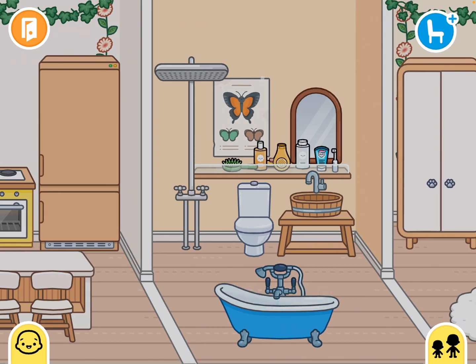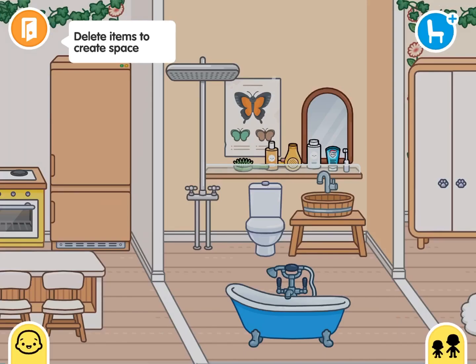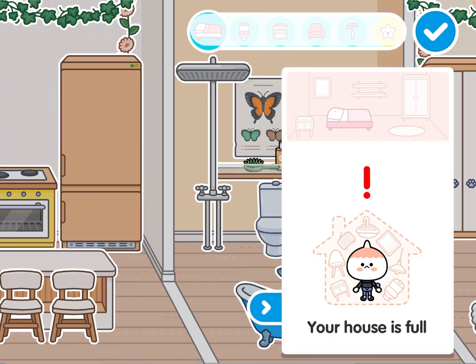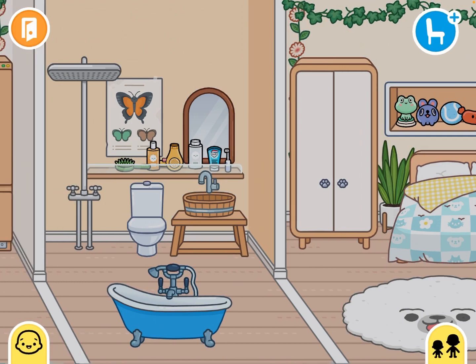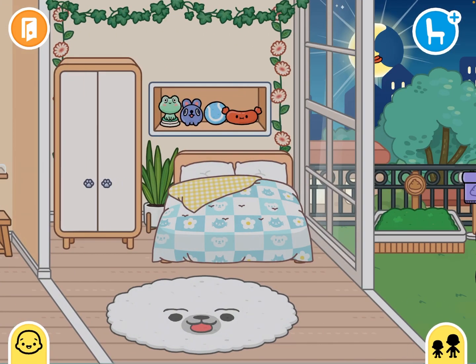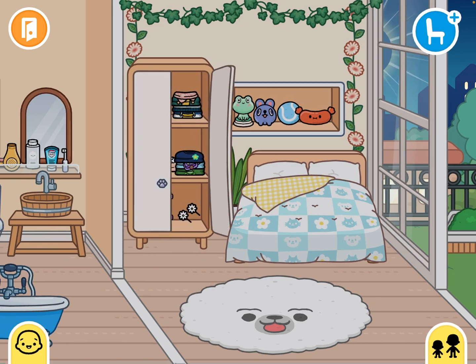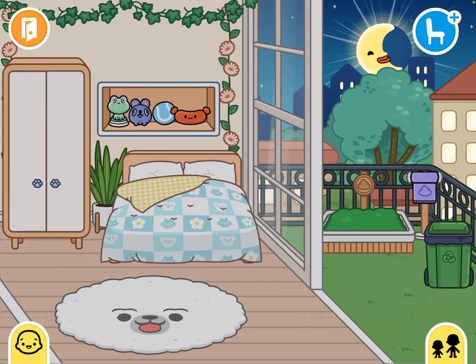Actually no, I can't — sorry, I accidentally pressed the go out button. Anyway guys, I can't add things to my house because my house is full. So yeah, that's the bathroom. And then this is their bedroom. The reason why it's so basic is because my house is full and I can't add anything to it.